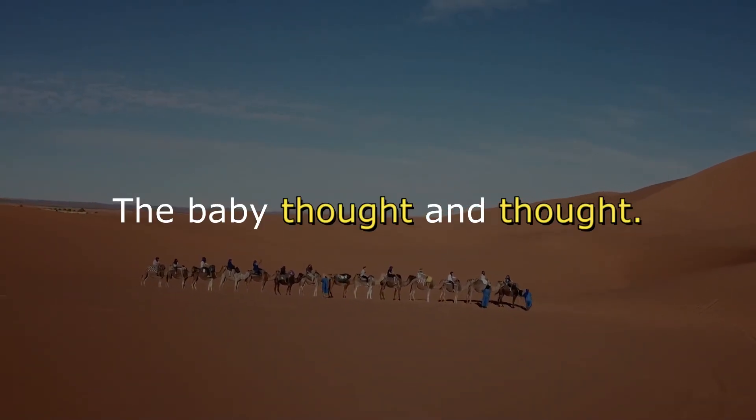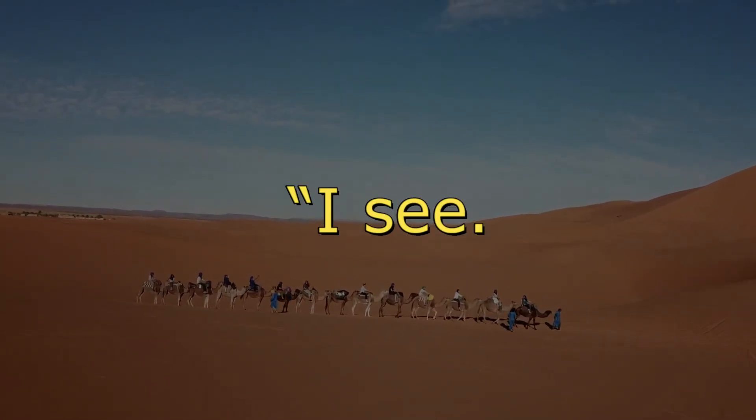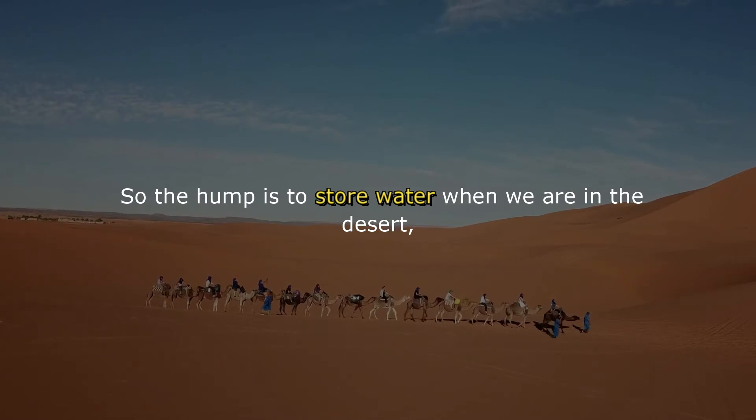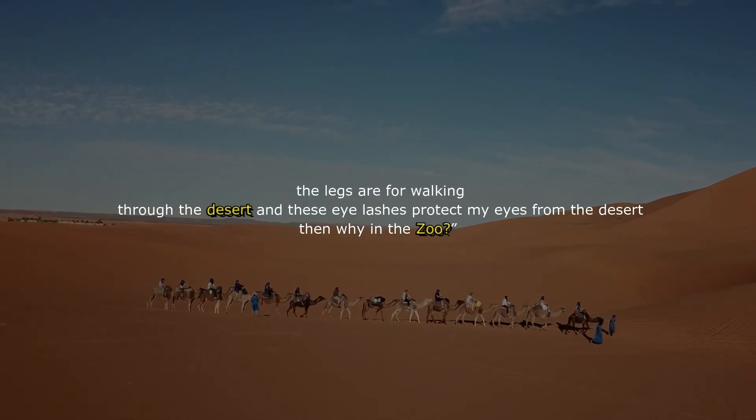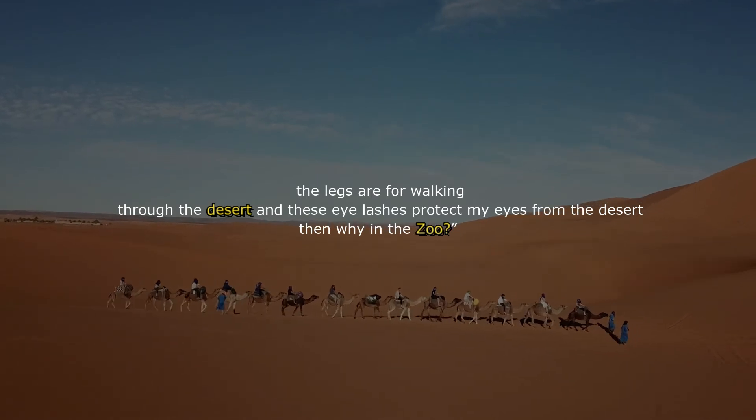The baby thought and thought, then said, "I see. So the hump is to store water when we are in the desert, the legs are for walking through the desert, and these eyelashes protect my eyes from the desert. Then why are we in the zoo?"